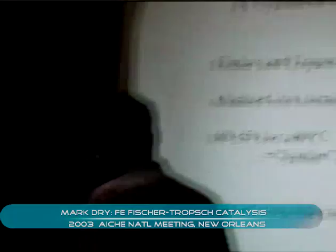At that time, the main interest was the production of liquid hydrocarbon fuel. So they lowered the pressure and they did make hydrocarbon oil, but unfortunately the activity was considerably lower and, worst of all, it declined with time on stream.